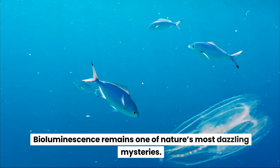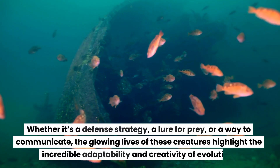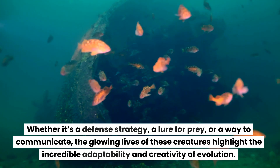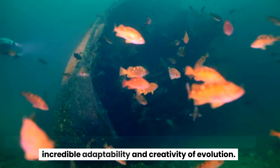Bioluminescence remains one of nature's most dazzling mysteries. Whether it's a defense strategy, a lure for prey, or a way to communicate, the glowing lives of these creatures highlight the incredible adaptability and creativity of evolution. Each glimmer and flash is a story of survival — an enchanting narrative written in light, deep under the sea.